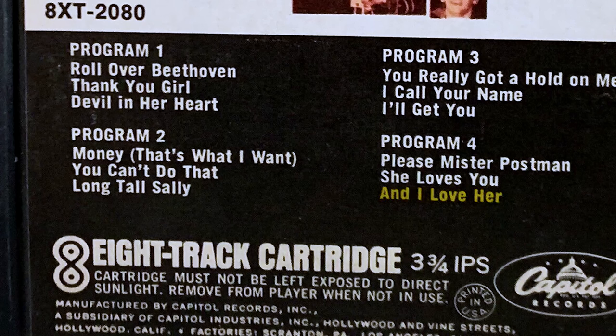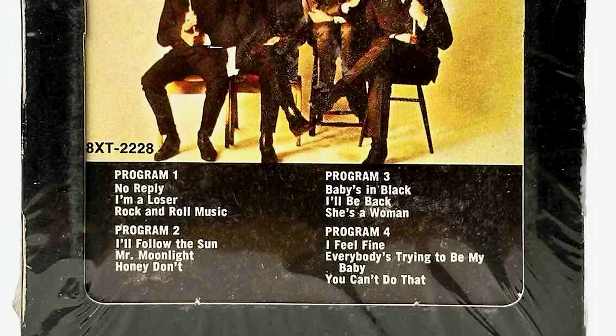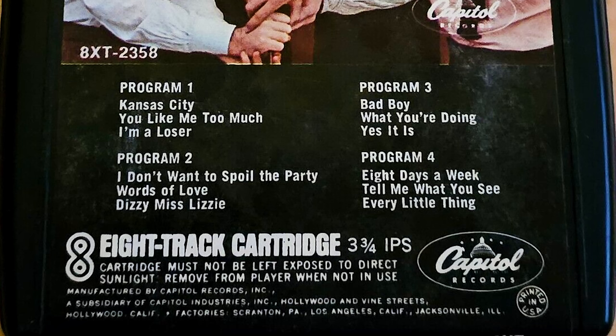While we're on the subject, although many of the Beatles' Capitol albums were 11-track affairs, it was found to be much easier to divide up 12 for the 8-track. Therefore some albums got a bonus track: the second album got And I Love Her, Something New got Thank You Girl, Beatles '65 got You Can't Do That, The Early Beatles got Roll Over Beethoven, and Beatles VI received I'm A Loser.